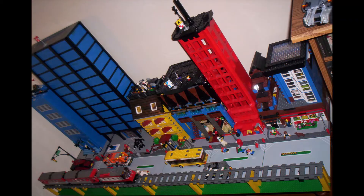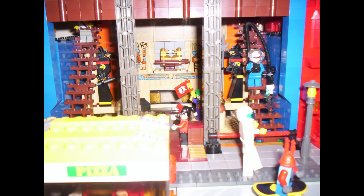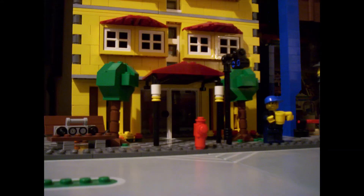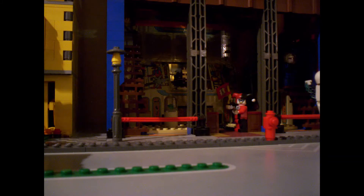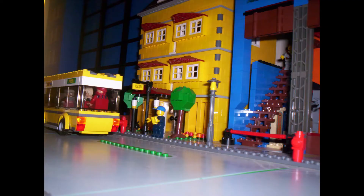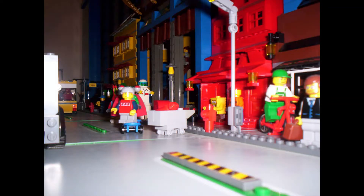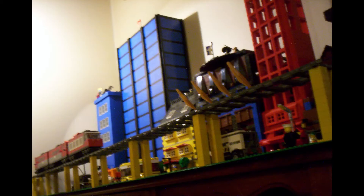The blue skyscraper you see in the back — we'll see the bones of it in a bit, because I did a little construction site while I was waiting for pieces. The yellow building was a hotel for a long time, and that pops up again and again. As does the Egyptian museum, because I kind of hoarded a lot of pieces from Egyptian theme sets back in the day. And eventually a Stargate pops in there too.